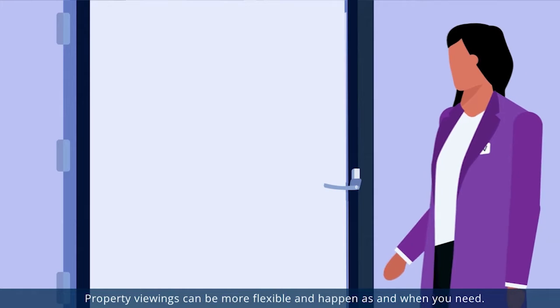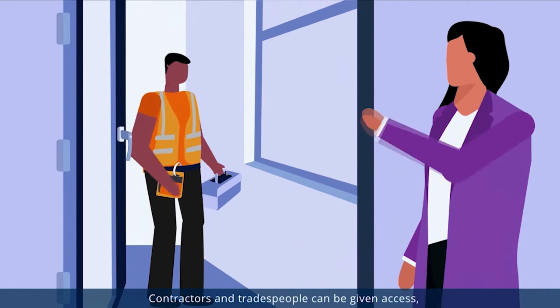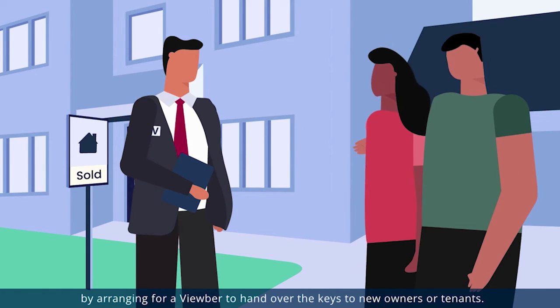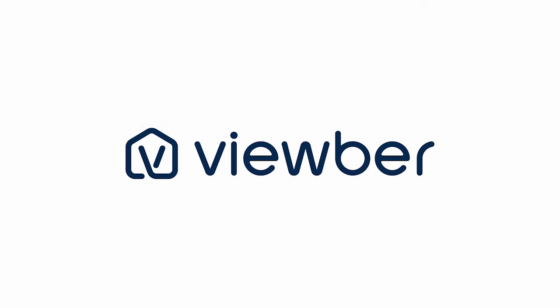Property viewings can be more flexible and happen as and when you need. Contractors and tradespeople can be given access, and even completion or move-ins can happen by arranging for a Vuber to hand over the keys to the new owners or tenants. Avoid losing time, money and disruption to your day.